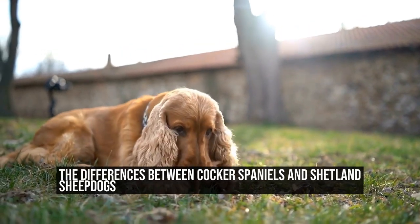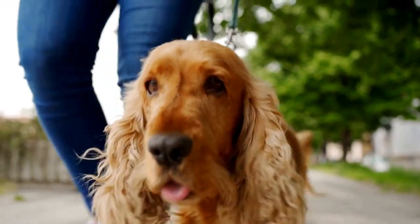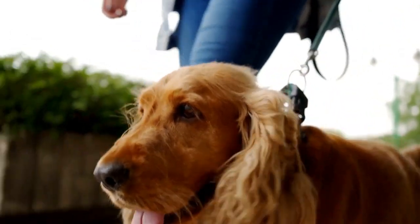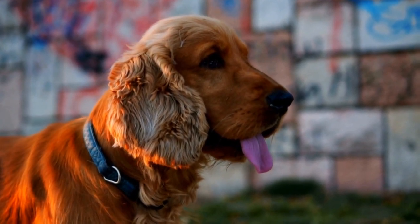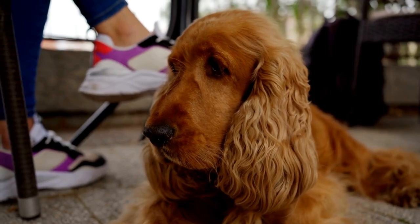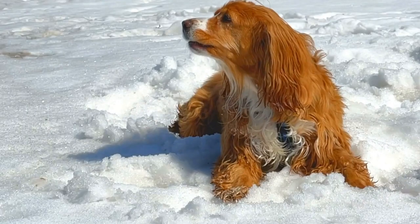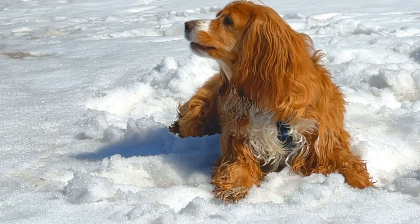The differences between Cocker Spaniels and Shetland Sheepdogs. Cocker Spaniel vs. Shetland Sheepdog — size and agility differences. When it comes to the world of dog ownership, there are countless breeds to choose from, each with its own unique characteristics and qualities. Two popular breeds that often capture the hearts of dog enthusiasts are the Cocker Spaniel and the Shetland Sheepdog. While both breeds are undeniably adorable, they differ greatly in terms of size and agility.